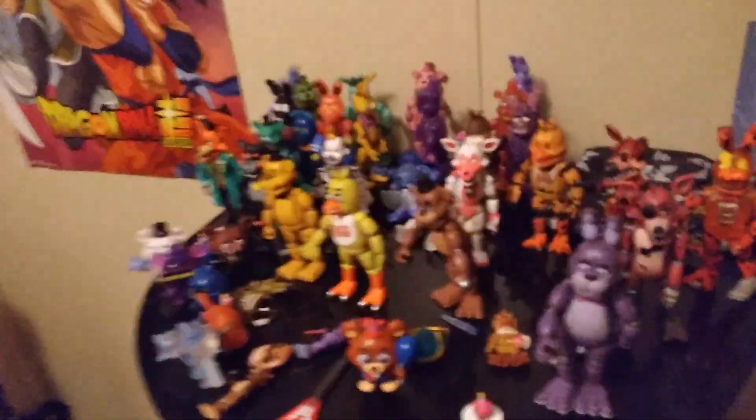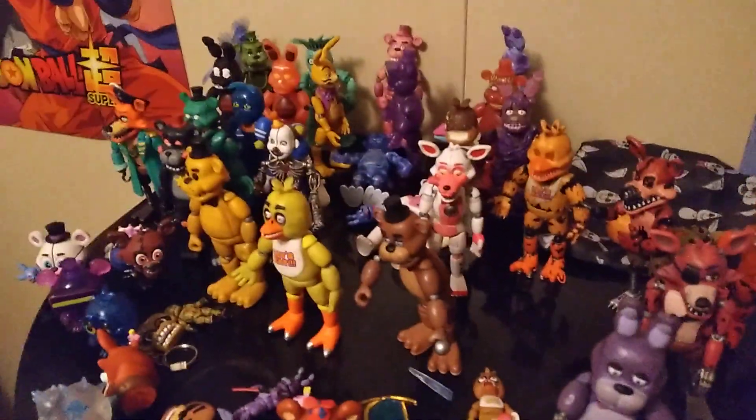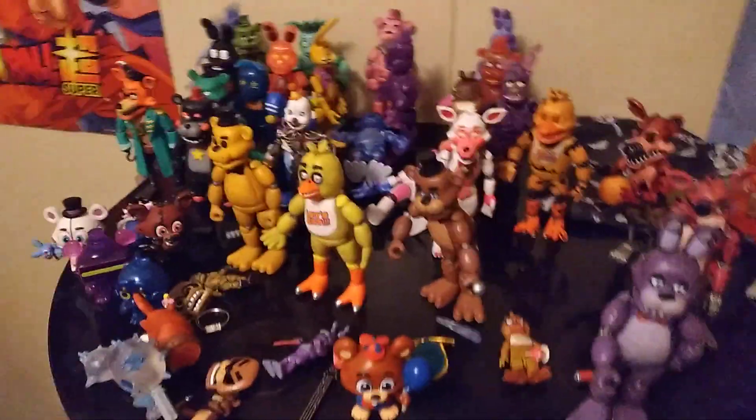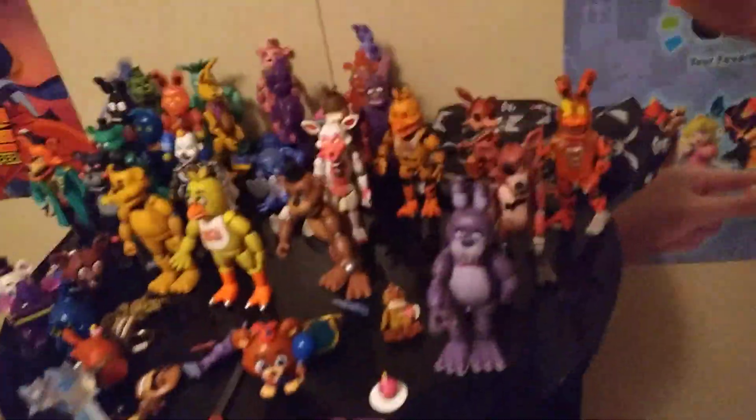Hey guys, welcome back to another video. I need to rearrange my Five Nights at Freddy's figure collection anyway to make it look better. So we're going to place them right here and I'm going to do from my favorite to least favorite, ranking them again.